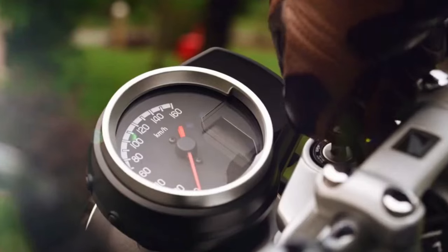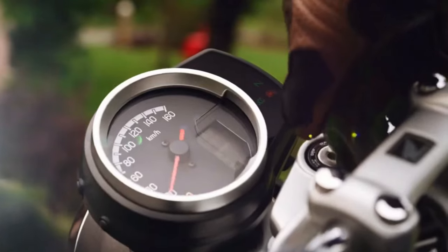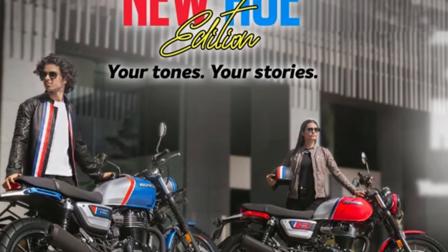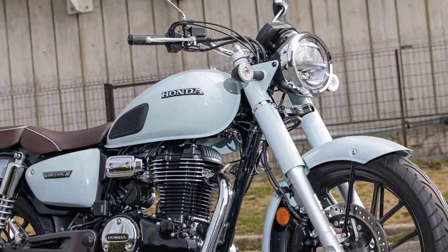The CB350 Hyness features a lightweight chassis that offers excellent agility and maneuverability, allowing riders to navigate through traffic with ease and confidence. Its nimble handling and comfortable ergonomics make it well-suited for both novice and experienced riders alike.